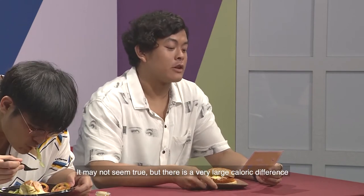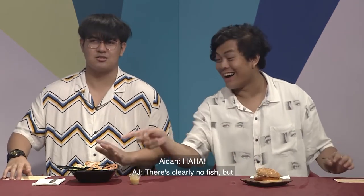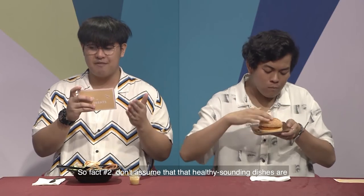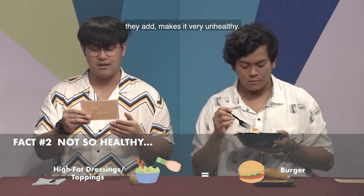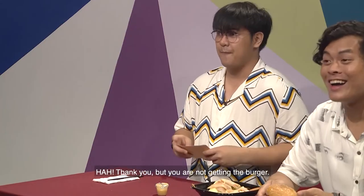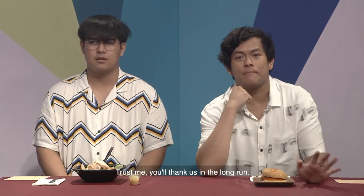It may not seem true, but there is a very large caloric difference between different types of meat, with red meat and pork ranking as the unhealthiest, poultry as the second, and fish as the healthiest. Fact number two: don't assume that healthy-sounding dishes are always your best option. Many fast food chains advertise salads and wraps as healthier options, but the high-fat dressings and fried toppings they add make them very unhealthy — so unhealthy that the calories in those salads can surpass those in a burger. Eating at fast food chains now and then is inevitable, so instead of ruling them out altogether, just try making healthier choices when available.